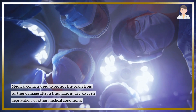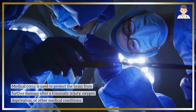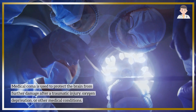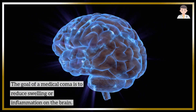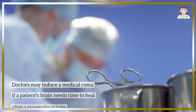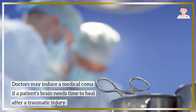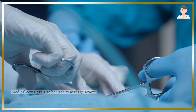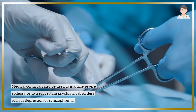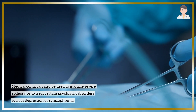Medical coma is used to protect the brain from further damage after a traumatic injury, oxygen deprivation, or other medical conditions. The goal of a medical coma is to reduce swelling or inflammation on the brain. Doctors may induce a medical coma if a patient's brain needs time to heal after a traumatic injury. Medical coma can also be used to manage severe epilepsy or to treat certain psychiatric disorders such as depression or schizophrenia.